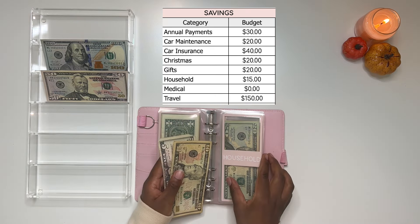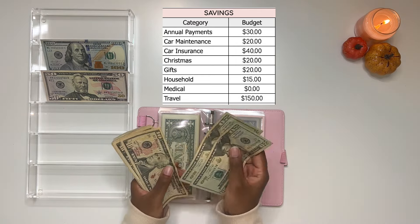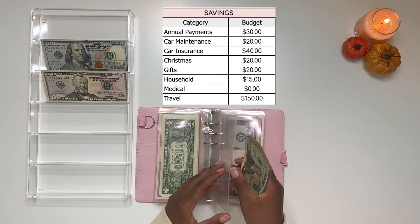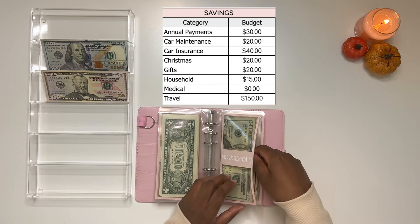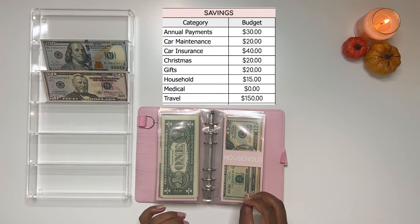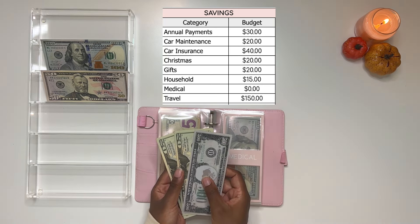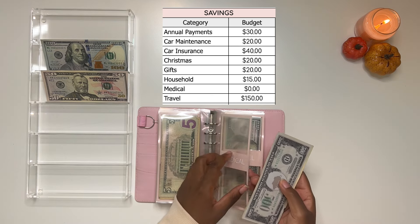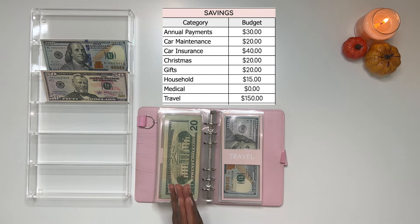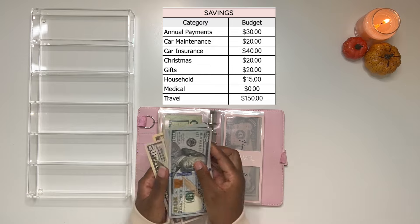After gifts, we move on to household, which is getting $15 — a $10 and a $5. Adding that brings household to $120. This envelope is for organization, home decor, stuff like that — I'm a sucker for it, so having an envelope keeps it within budget. Medical is not getting anything this paycheck; it has about $40, which is basically where I like to keep it, and I take from it and replenish as needed.